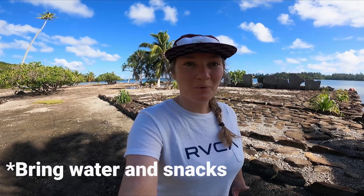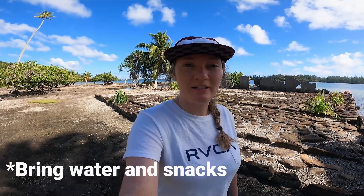It is very hot. So wear sunscreen, wear a hat. Just be prepared that you're going to be in the sun and biking for quite a bit of time.